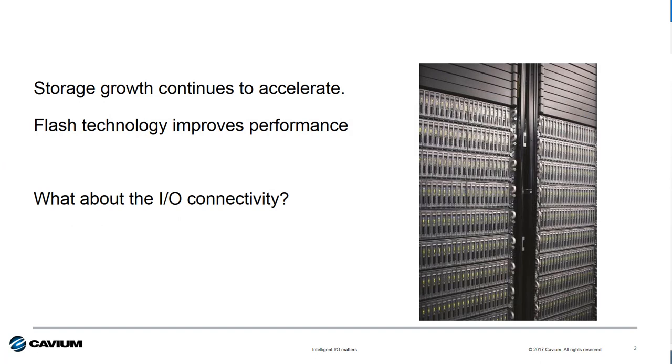One thing that hasn't changed is the explosion in storage growth. We're being inundated with data from a variety of different sources including mobile phones, IoT devices, and even smart cars to name a few. The data needs to be stored and processed. In addition, storage technology like flash storage improves performance, making the connection between the server and shared storage devices a critical decision.